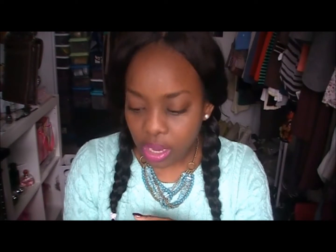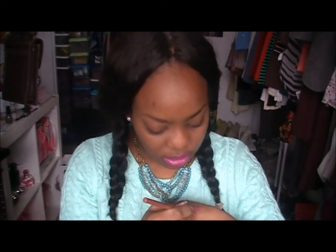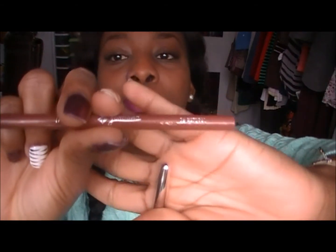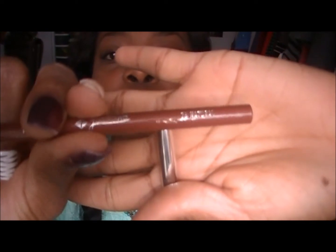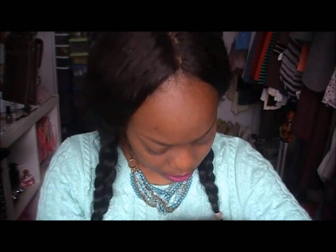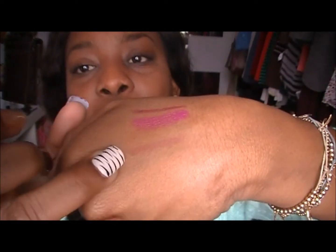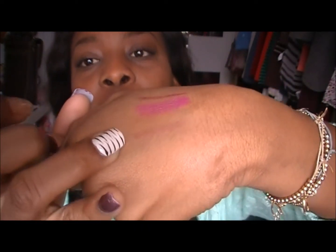Alright. And then when I am not in the mood to wear bold colors, my nude look for drugstore would be the Jordana Lip Liner in Natural. I don't know if you can tell, but that's in Natural. I'm going to do a swatch — and that's it right there. Natural.